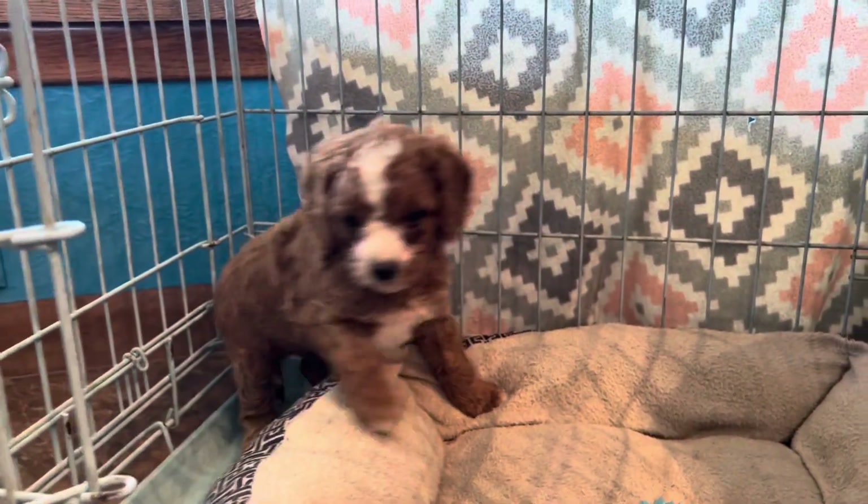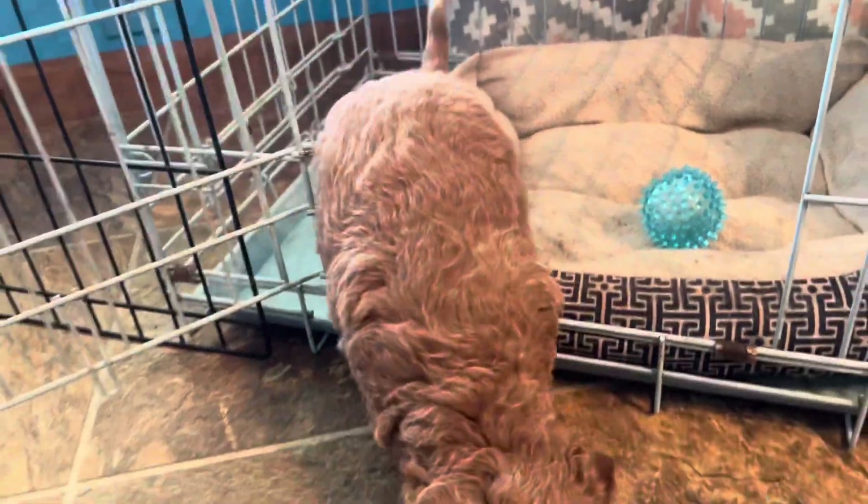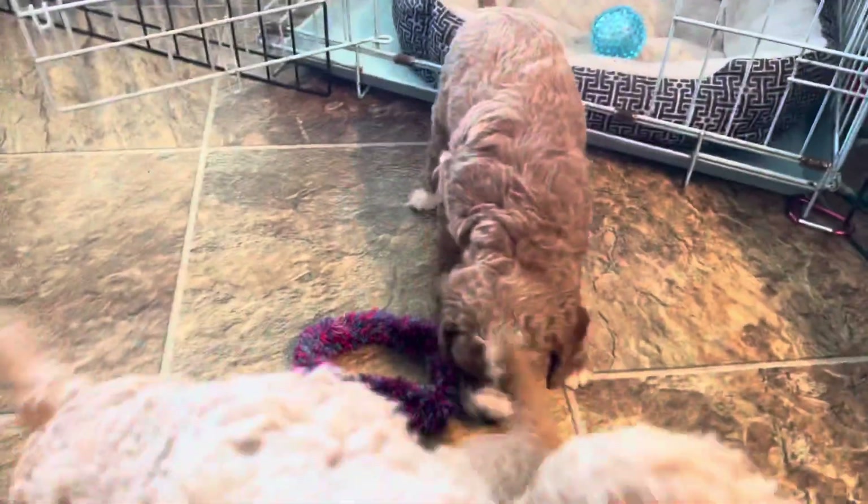Last but not least is little sleepy boy over here. He's kind of got that darker red coat with some bigger white markings on his face, and he will have a curly coat also.